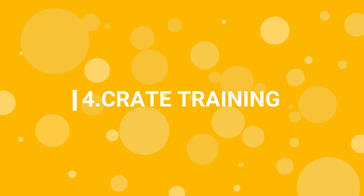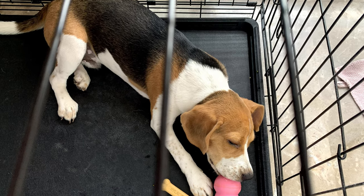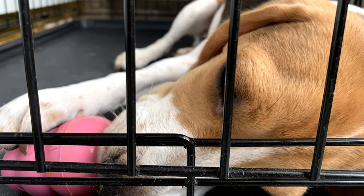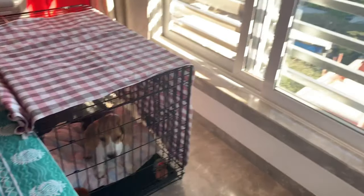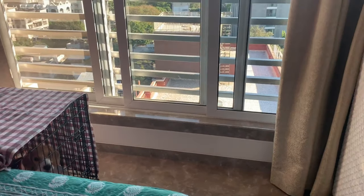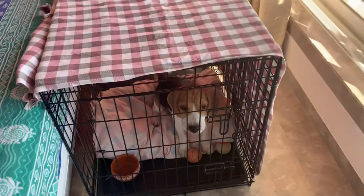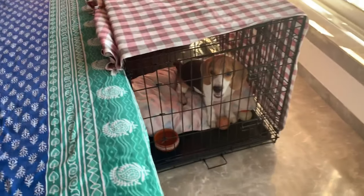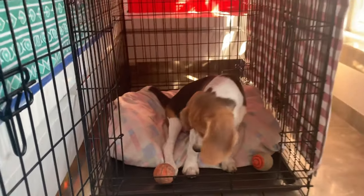Step 4: Crate training. Crates provide a safe and secure place for your beagle to rest. A crate may seem like a jail, but it's more like their own private den. Put your beagle in a crate when you are busy and cannot attend to him. Beagles instinctively do not poop where they sleep or eat, so putting your beagle in a crate will minimize accidents. If you need to know how to crate train your beagle, I will leave a link to our blog — you can check it out later.